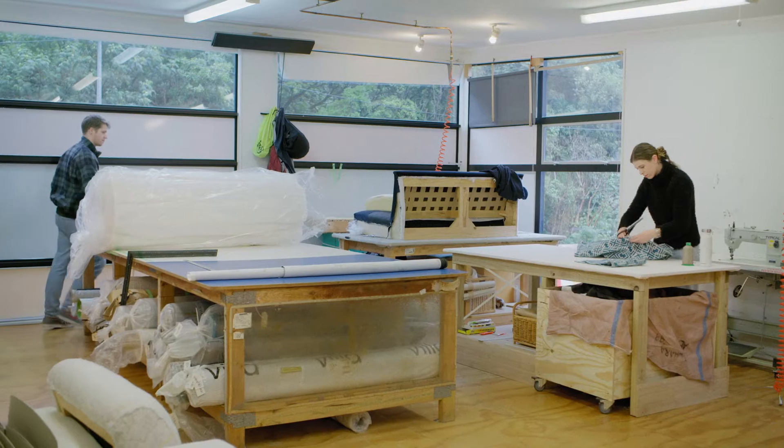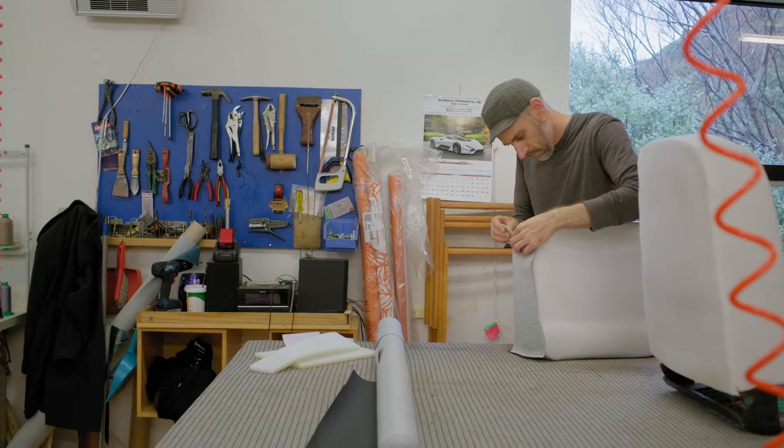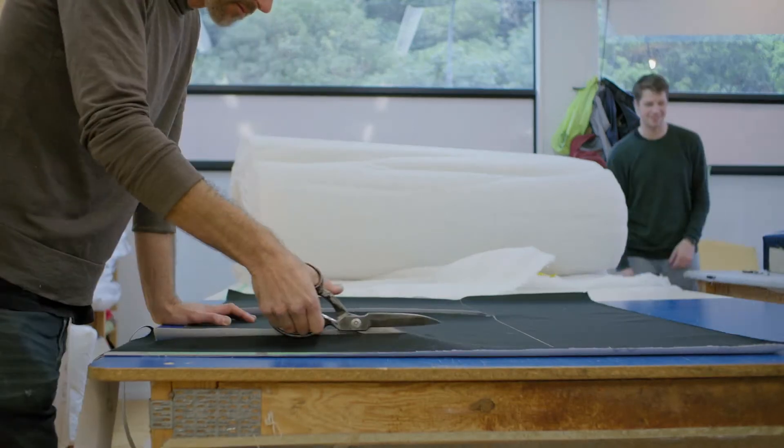My name is Kate, we have a business called Living Room, which specialises in upholstery. Living Room is a workshop and showroom in Wellington. We try and make it very bespoke and really do want the finished piece of work to be as best as it can possibly be.